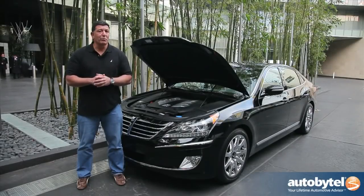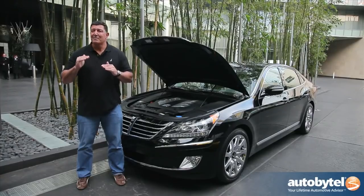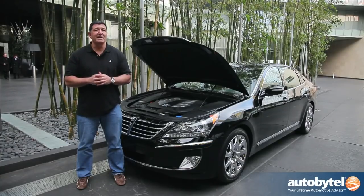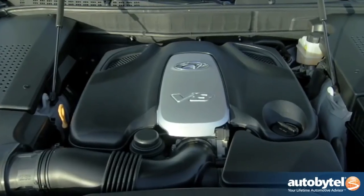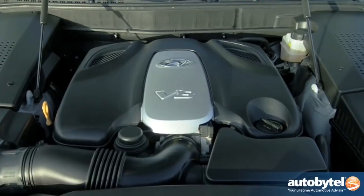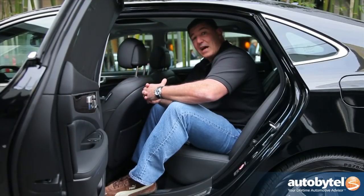When the Equus first launched in this country it came out with a 4.6-liter V8 — a very respectable engine, but it certainly didn't match up with competitors from Mercedes-Benz and BMW. However, now with this 5.0-liter V8, they not only match them — in many cases they actually beat them.